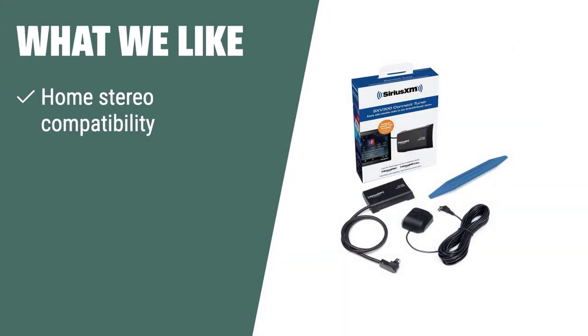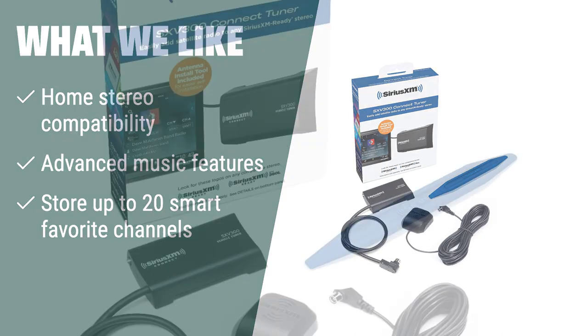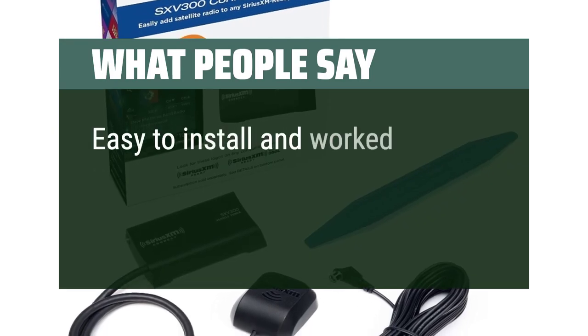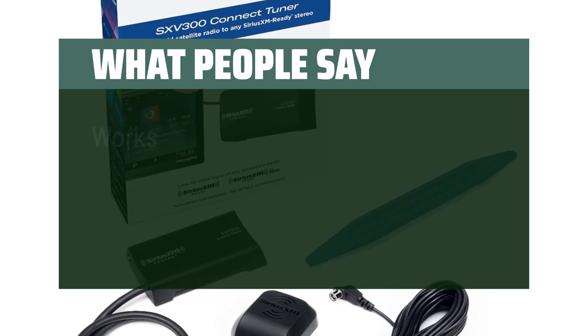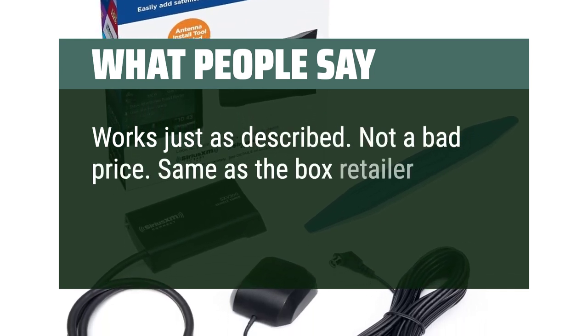What we like. The SXPL1H1 Onyx Plus with Home Kit allows you to enjoy Sirius XM through your home stereo or powered speakers. With advanced music features and the ability to store up to 20 smart favorite channels, this is the perfect choice for those who want to enjoy Sirius XM at home with all the advanced features of the Onyx Plus satellite radio. What people say. Easy to install and worked perfectly on my Pioneer AVH-512EX radio. Works just as described. Not a bad price — same as the box retailer.